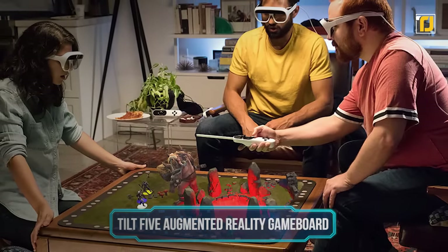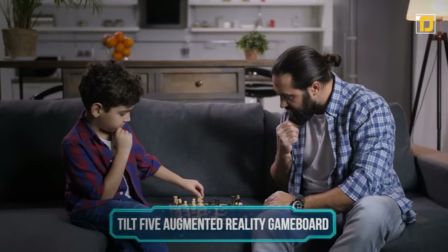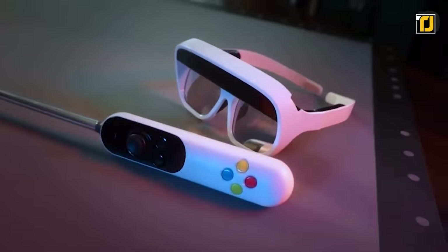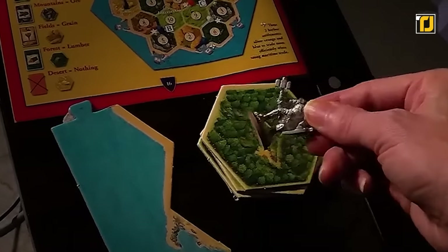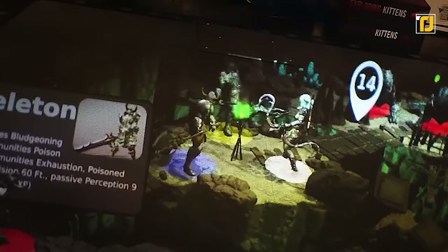Board games are a great way to bring people together to have some fun, but they've grown kind of old fashioned. The Tilt 5 augmented reality game board system is here to bring your games to life. It's a high-tech AR system that comes with an optical system to give a private view to each pair of glasses, making sure there's no cheating. This enables a unique multiplayer gaming experience since each person gets a personalized view, so you can only see your hidden pieces and not your opponents'.